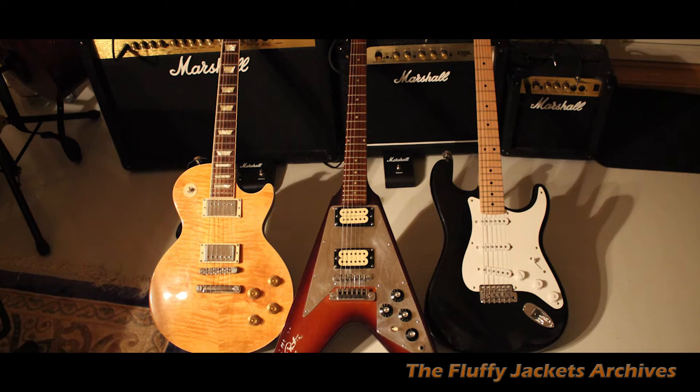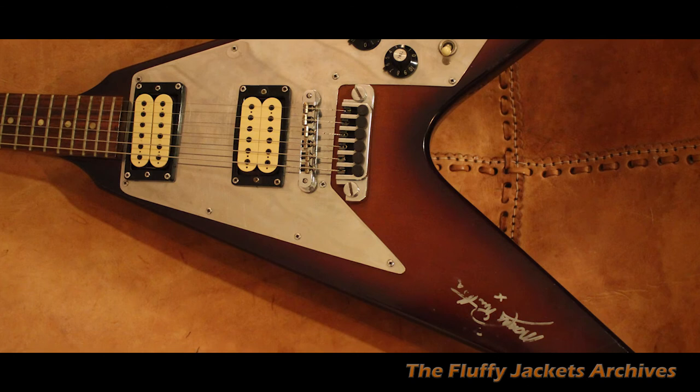That's about it for my guitars — some really good guitars which I love to play around with. Rock on.